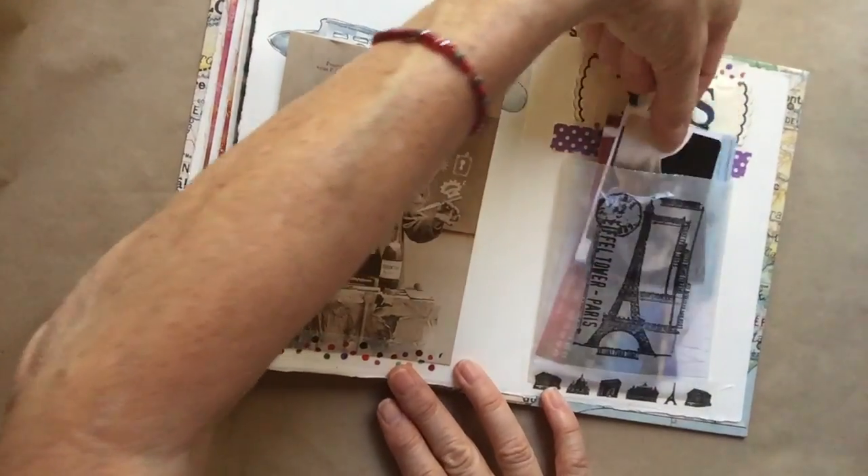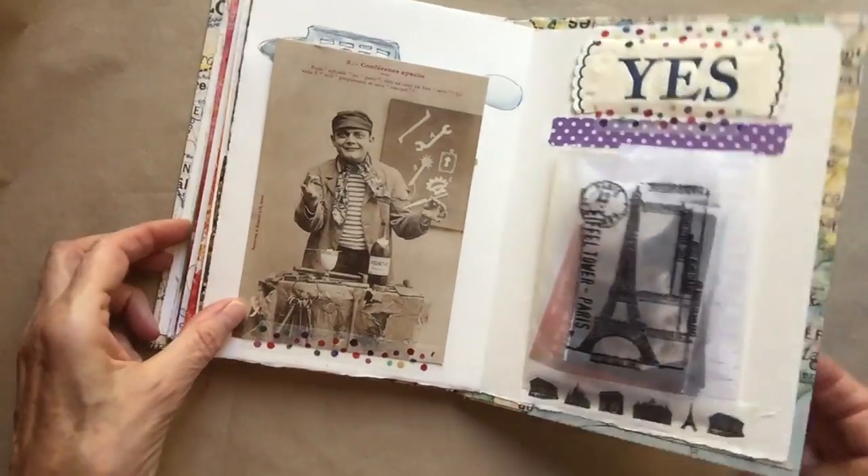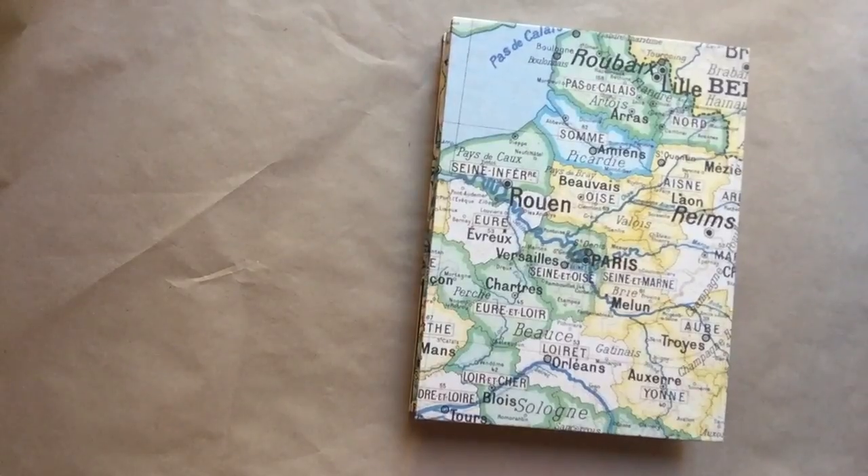Another little bag in the back here with some business cards of restaurants and places we stayed. Well, there is my book — very proud of it, and it was just a fantastic trip.